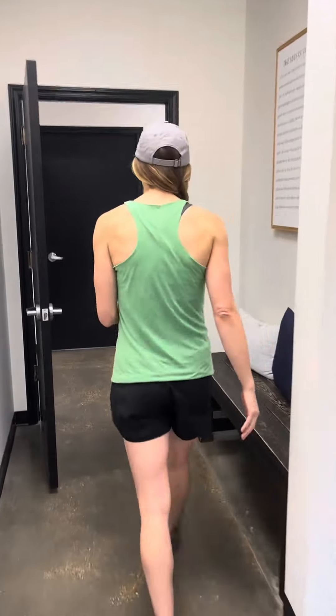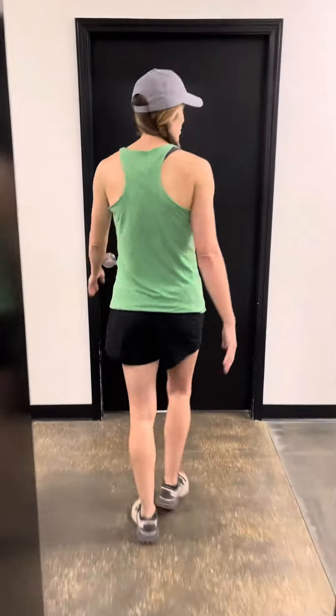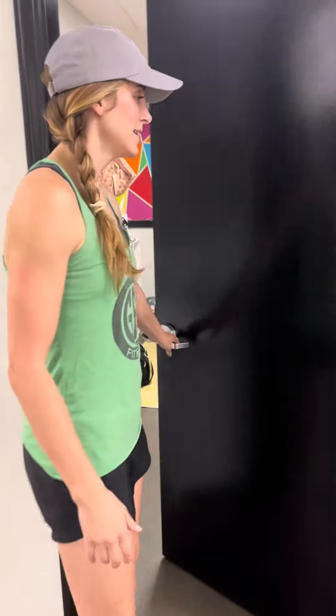I'm going to run through and show you child care. That's one of the perks here — we have free child care located in this room.